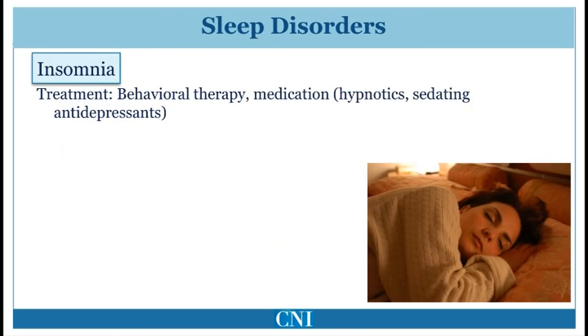Insomnia occurs in many patients with Parkinson's disease and may be worsened by stiffness, depression, and anxiety. Behavioral therapy and sleep hygiene techniques, including maintaining a routine, avoiding bright lights, food, and exercise prior to bedtime, may be helpful. When behavioral techniques are not effective enough, use of sleeping pills or certain antidepressants may be useful.